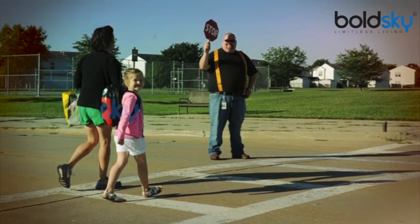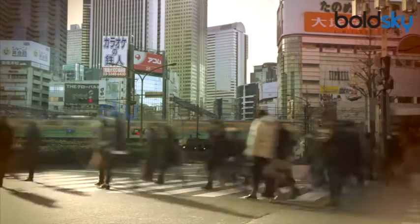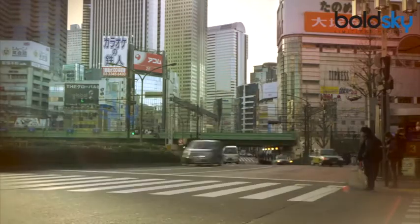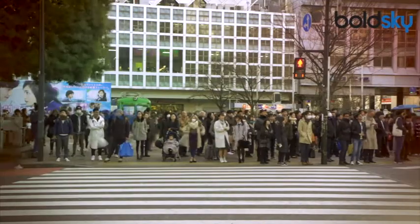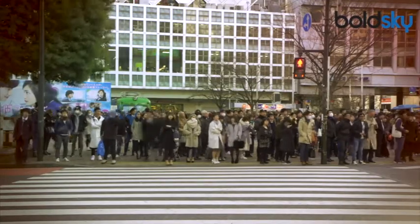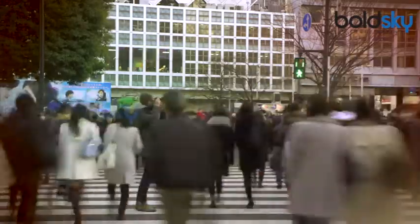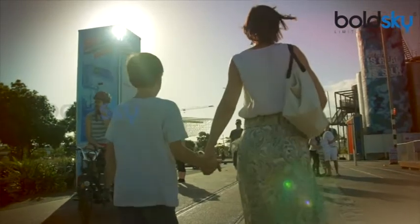Always look for signals and use the pedestrian crossing to cross the road. In the absence of such markings, look to your right, then look to your left, and see if there are any approaching vehicles. If yes, wait for the vehicles to pass and then cross the road. Never cross at bends. Never cross between stationary vehicles. Adults should always accompany children aged less than six and hold their hand when crossing the street.